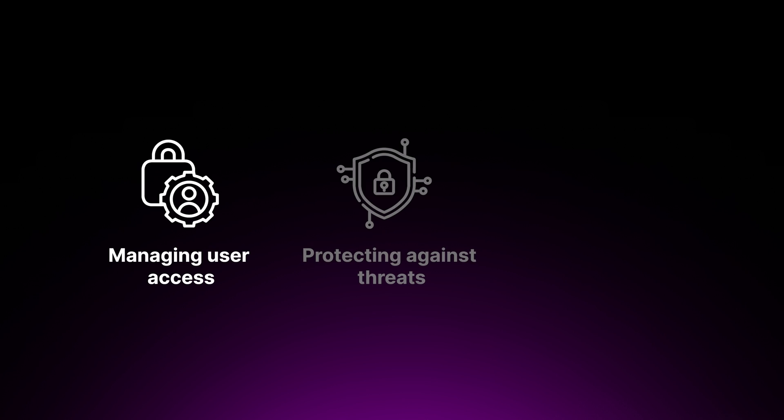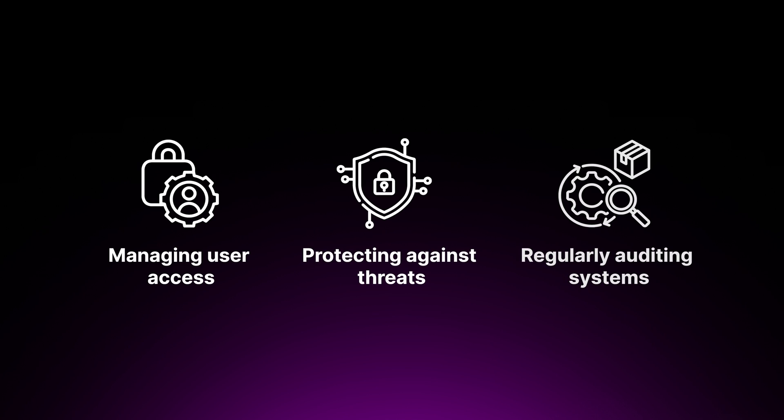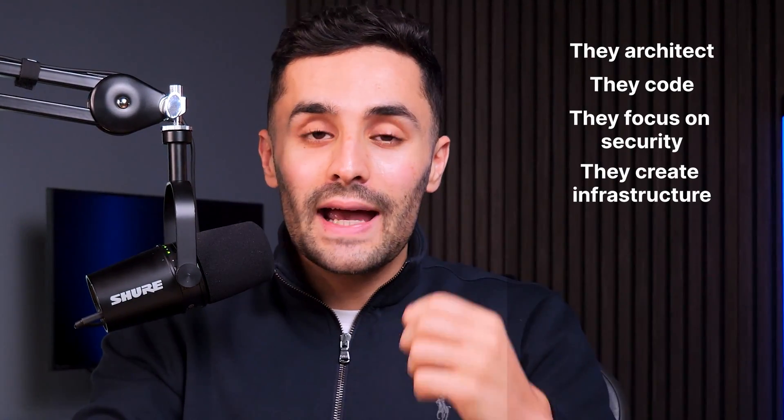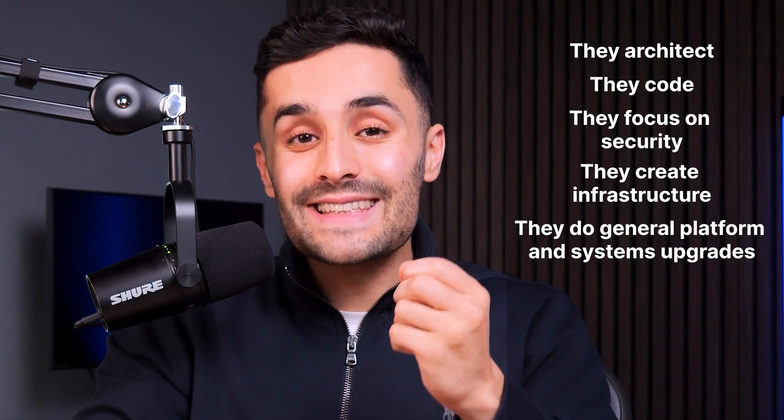The special cloud engineers don't just sit and watch the screen — they rely on automation. Another big part of a cloud engineer's role is security and compliance: ensuring the cloud infrastructure meets security best practices and complies with relevant industry standards and regulations, including managing user access, protecting against threats, and auditing systems. As a holistic view, cloud engineers architect, code, focus on security, create infrastructure as code, and do general platform and system upgrades.